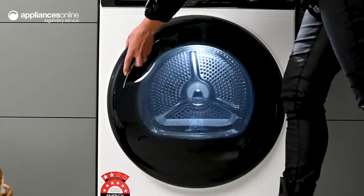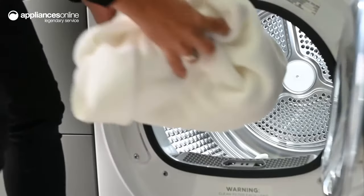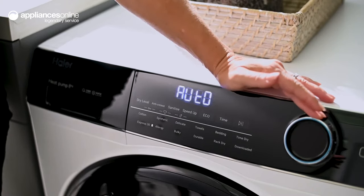But if you need to dry at a hotter temperature to save time, Hyer's hybrid boost technology provides flexible functionality. If you need to dry clothes fast, the Express 30 cycle and speed-up option will come to your rescue.